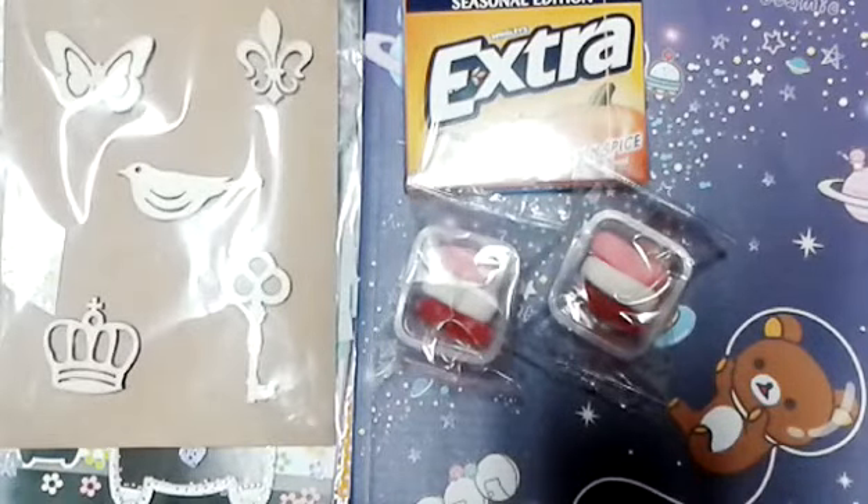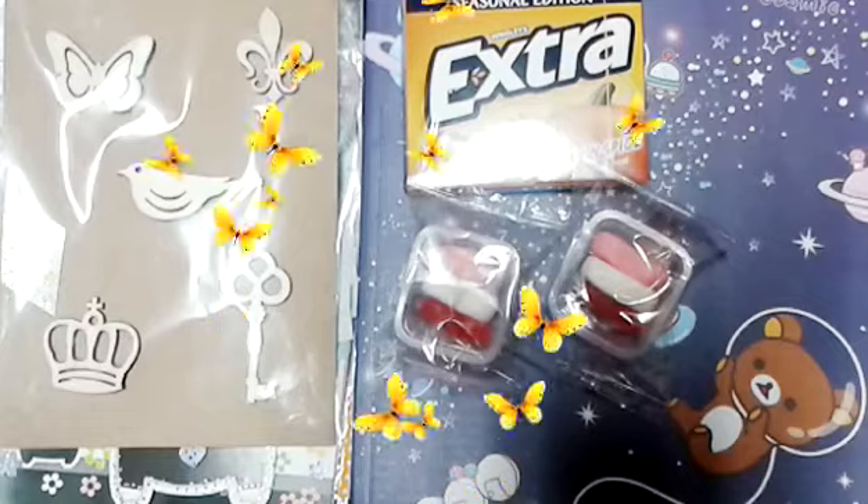Thank you so much for watching, and I'm sorry this video is really long. Please check out Prima Kitty if you haven't — she has a whole bunch of kawaii styles and trades available. Thank you so much for watching and I'll speak to you soon.